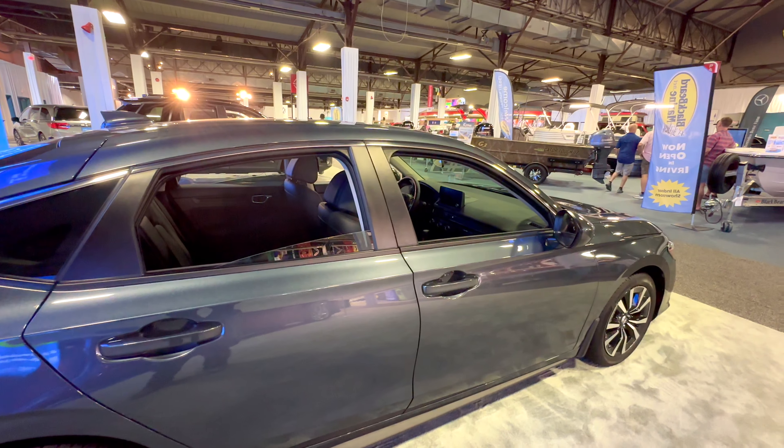Let's continue over here — I think this should be the Pilot or the Passport. Let's take a look — it's the Passport, the 2023 Honda Passport. Let's take a look inside.